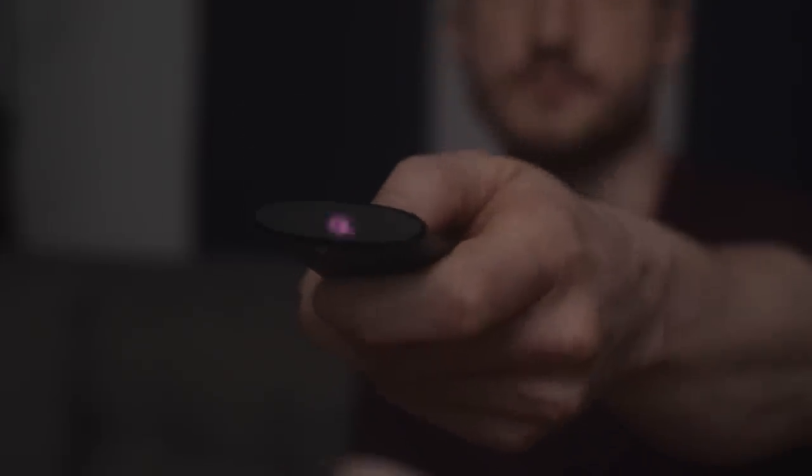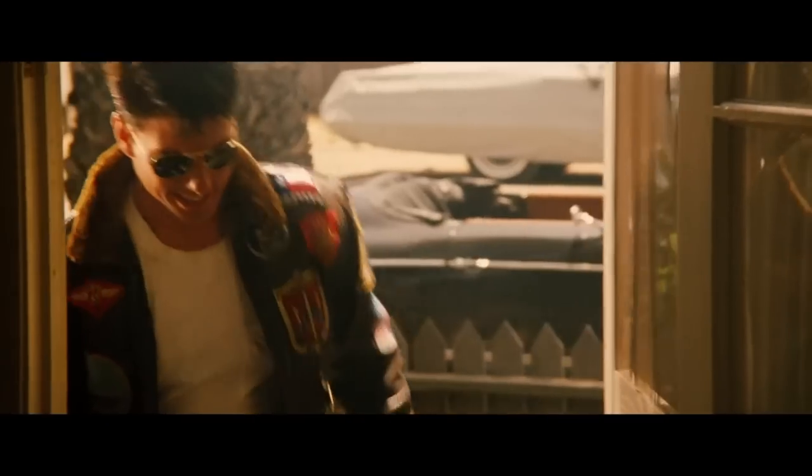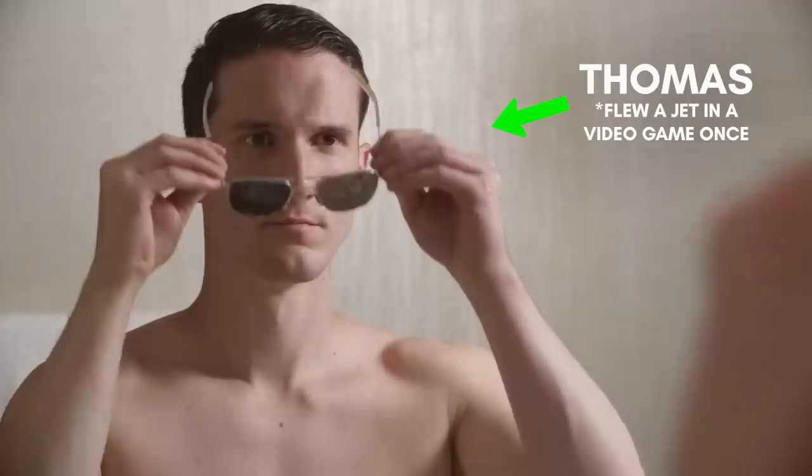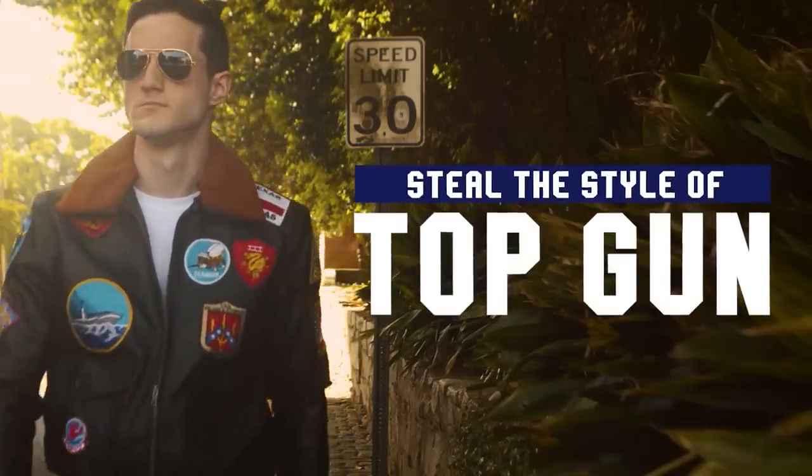There are few films from the 1980s more classic than Top Gun, and the main character Maverick really knows how to rock a leather jacket like a badass. So what's the secret to stealing his rakish style for yourself? Guys, it's time for another movie challenge. Thomas with Real Men Real Style here, and in today's video I'm going to show you how to rock the style of Top Gun.